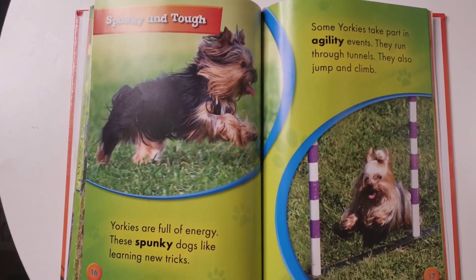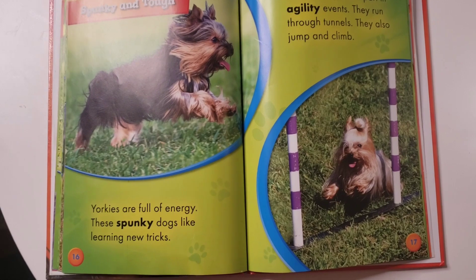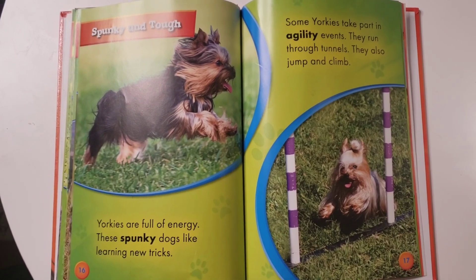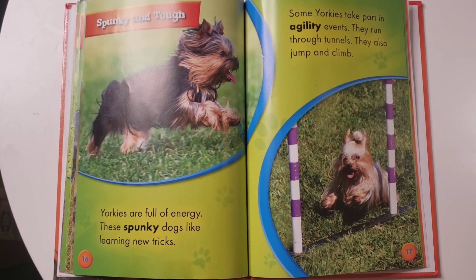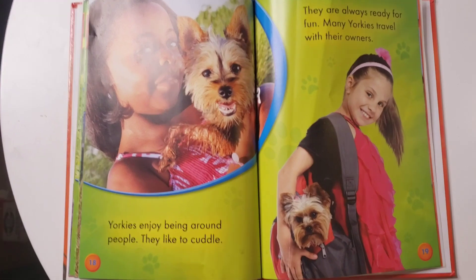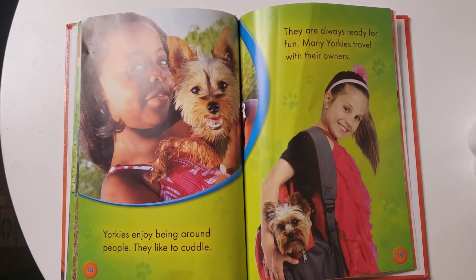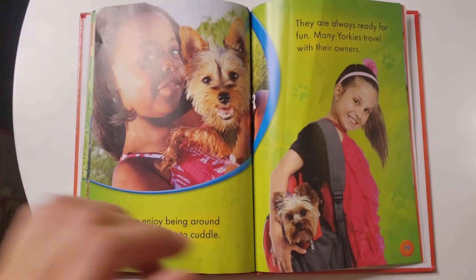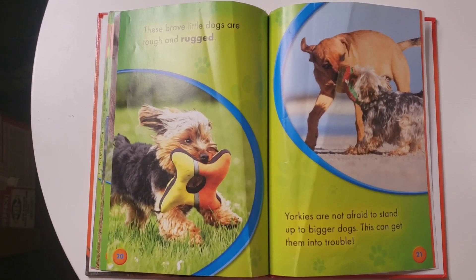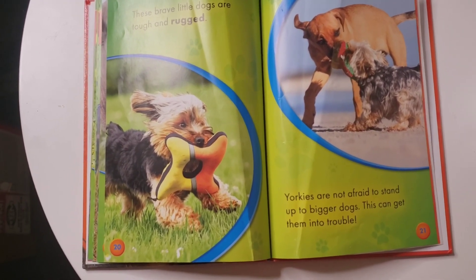Spunky and tough. Yorkies are full of energy. These spunky dogs like learning new tricks. Some Yorkies take part in agility events — they run through tunnels, jump, and climb. Yorkies enjoy being around people. They like to cuddle and are always ready for fun. Many Yorkies travel with their owners. These brave little dogs are tough and rugged. Yorkies are not afraid to stand up to bigger dogs, though this can get them into trouble.